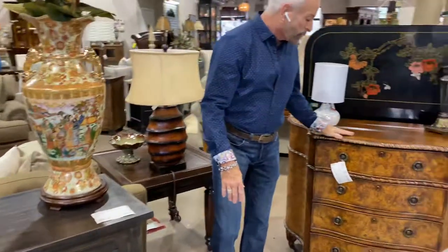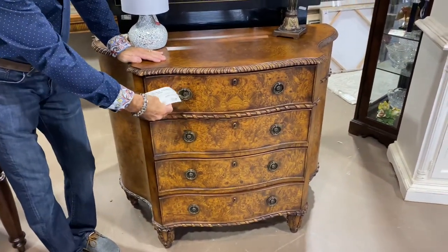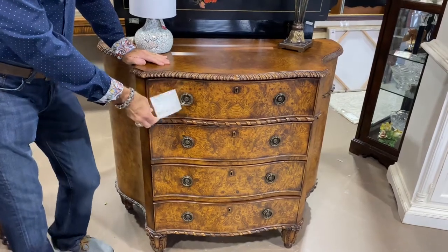Look at this magnificent piece that came in here — all burrowed wood. I just absolutely love this piece. It's one of my favorite pieces that we got this week, $399.99, 43 inches wide, 20 deep, and 36 inches high.